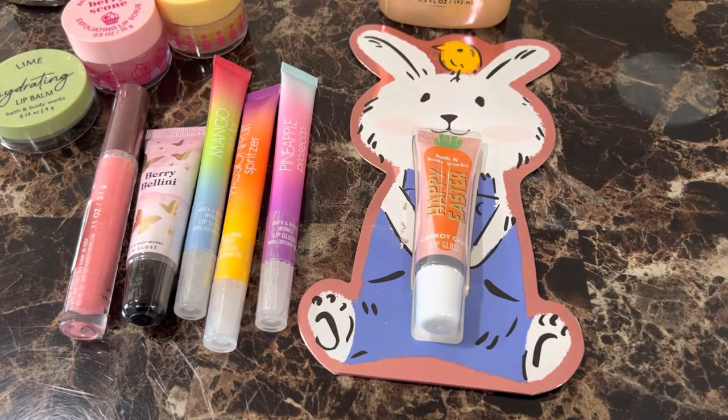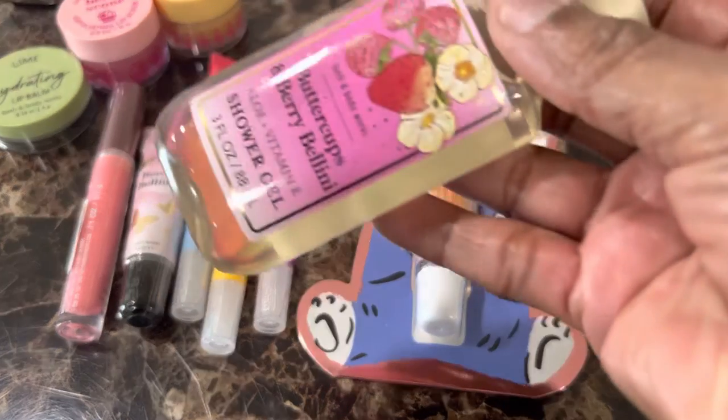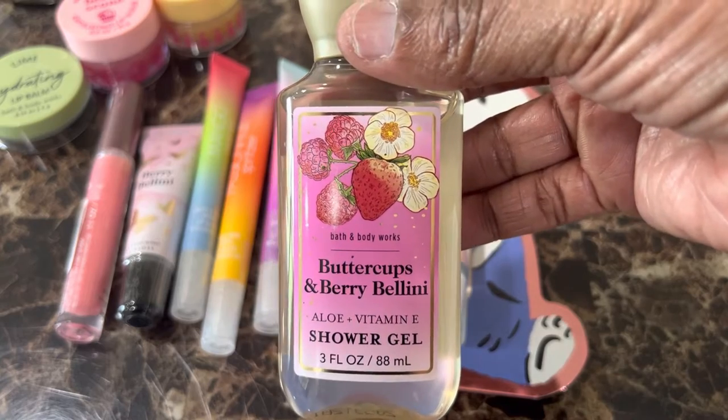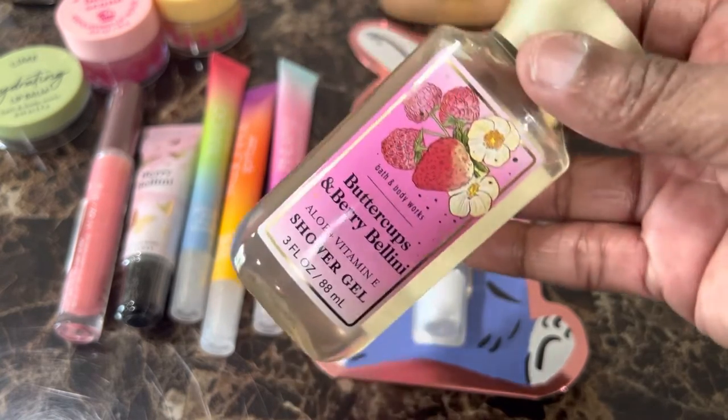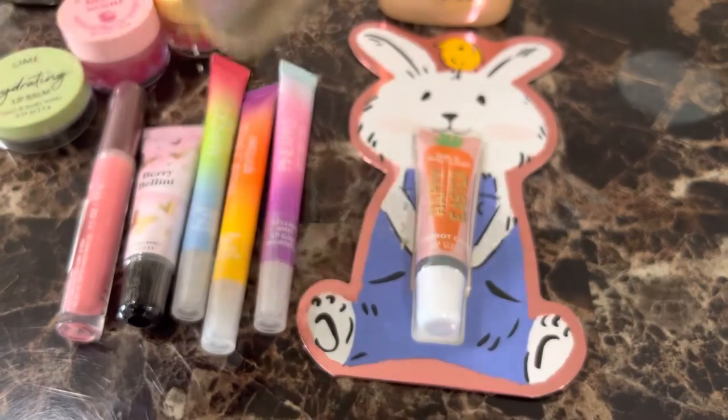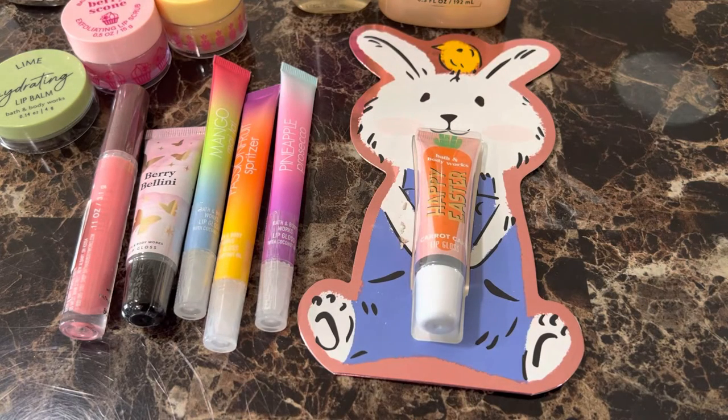The next item we'll take a look at is the Buttercups and Berry Bellini Shower Gel, and this particular item was $2.95. Remember in the last video I showed you guys the body cream of this particular scent. It smells really good — just like berries. That particular one was $2.95 and all the other ones will be $2.95 as well. This particular deal is no longer available; that's when they came out with lippies and the travel size items were all $2.95.